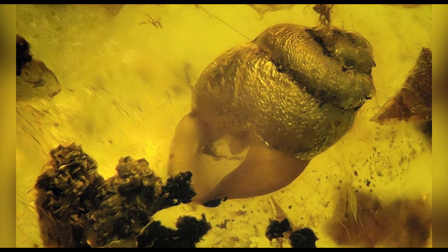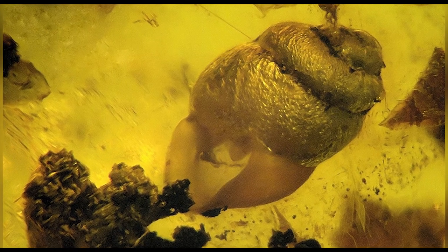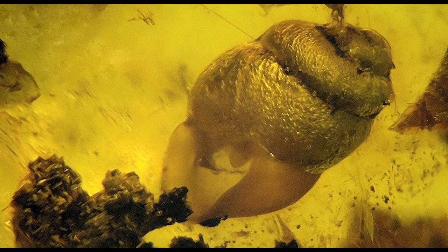This is a two millimeter snail. Now it looks pretty much like your average snail, but this guy is old — really old. The reason the snail is so well preserved is that it's trapped in amber. Remind you of anything?